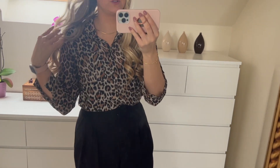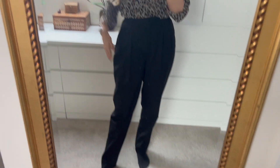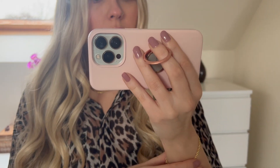Today is Monday and I'm wearing this little leopard print blouse which I think is from H&M, and one of my favorite pairs of trousers — just these baggy high-waisted tailored trousers from ASOS Tall, because I am a tall girl. I also want to show you my new jewelry.